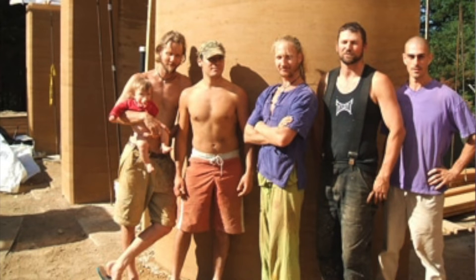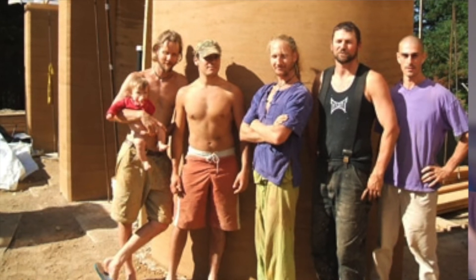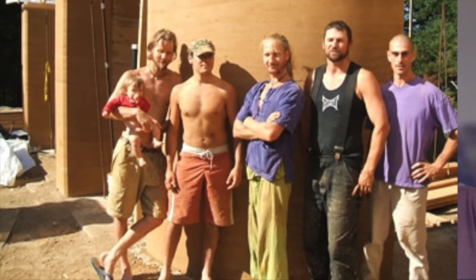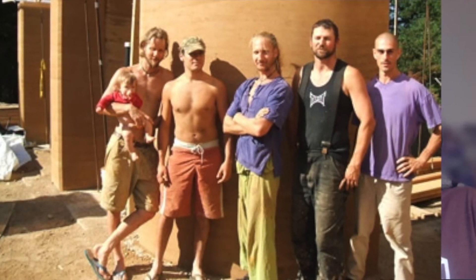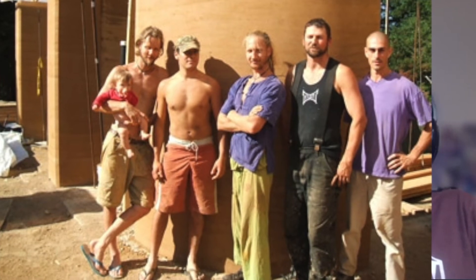After deciding rammed earth was right, a friend and I did all the research and felt this was what we had to do. I went to somebody who was already doing it, started learning from them, worked for them, gained as much knowledge as possible, then went out on my own, got clients, and started building. My first experience was building a house, and then I branched off into landscaping features and artistic stuff, but predominantly it's housing.